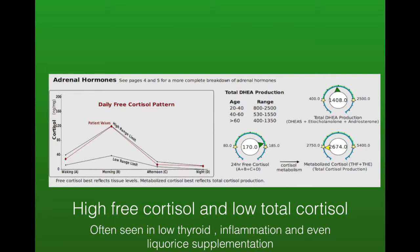Here we've got high free cortisol but low total cortisol. This is often seen in conditions such as low thyroid, inflammation, and excessive licorice supplementation, especially when it's unnecessary. With all these cases it's always important to be identifying the underlying cause and not just treating high free cortisol, for example.